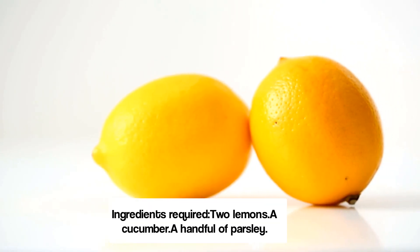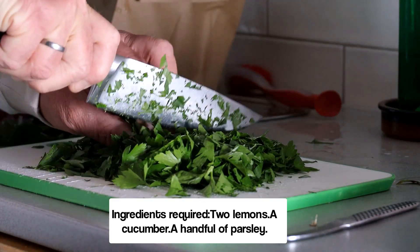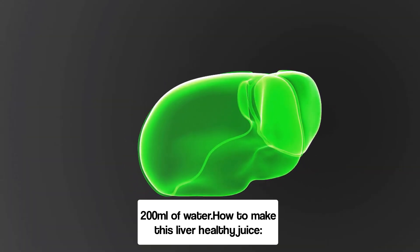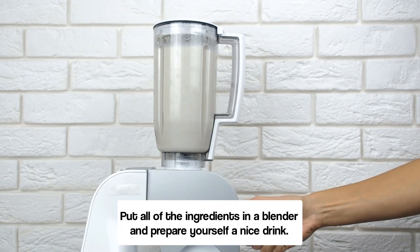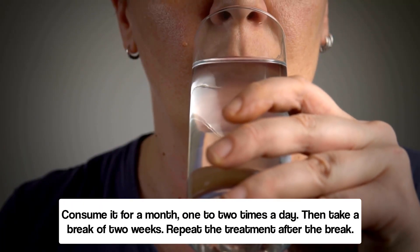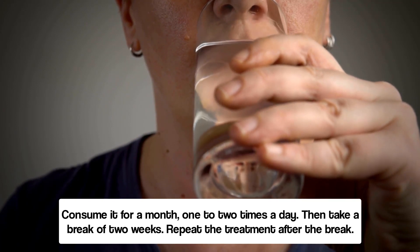Ingredients required: two lemons, a cucumber, a handful of parsley, and 200 milliliters of water. To make this liver healthy juice, put all of the ingredients in a blender and prepare yourself a nice drink. Consume it for a month, one to two times a day, then take a break of two weeks, and repeat the treatment after the break.